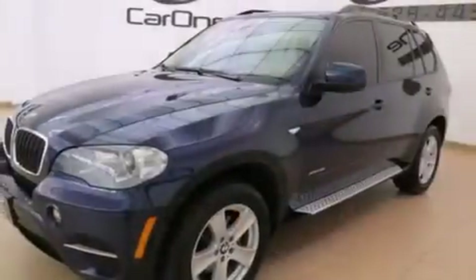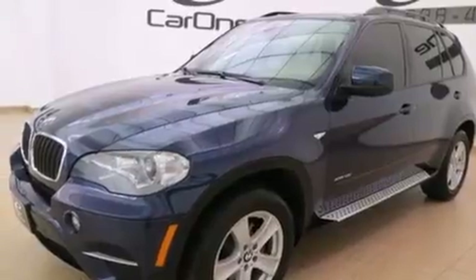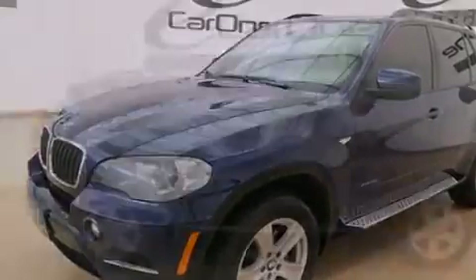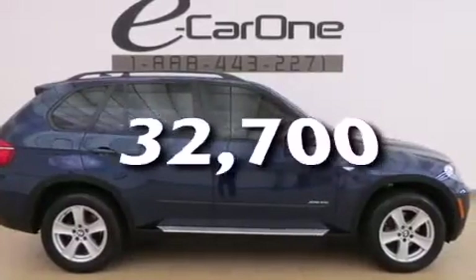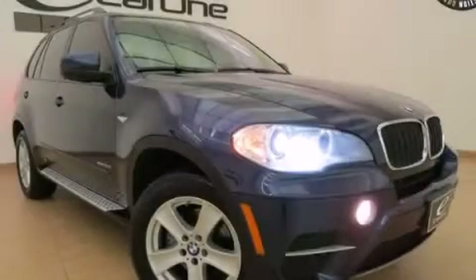Further features include rear seat childproof door locks, a service level indicator, full power accessories, and this vehicle has fewer than 33,000 miles on the odometer. Please call today to reserve this vehicle for a test drive.